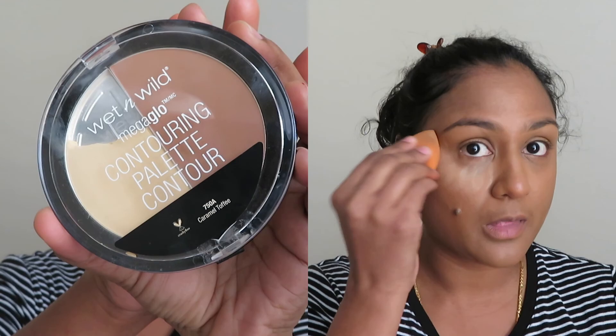I'm making use of the Wet n Wild Mega Glow Contouring Palette to highlight my under-eye areas and all the places where I've applied concealer. I'm also doing a bit of baking, and I'm really liking baking with this powder — it really provides a nice highlighted look.